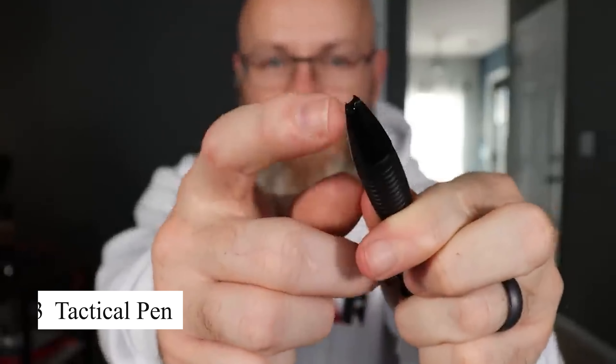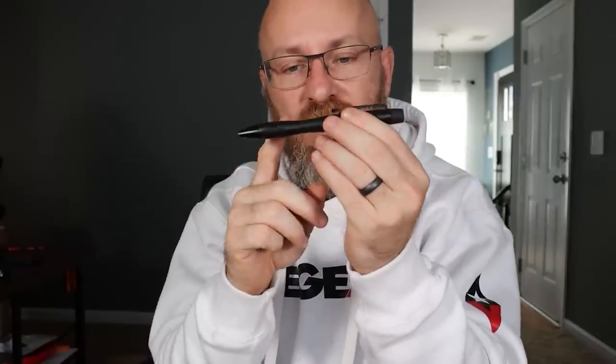The tactical pen is more than just a writing instrument — it's a discreet multi-tool designed for self-defense and survival. Made from high-grade aluminum, this pen can be used as a writing tool, a glass breaker, or even a self-defense weapon. Its rugged construction ensures durability in harsh conditions and its compact size allows it to be easily carried in a pocket or attached to a belt. Whether used for everyday writing or emergency survival, the tactical pen is a practical and versatile tool.